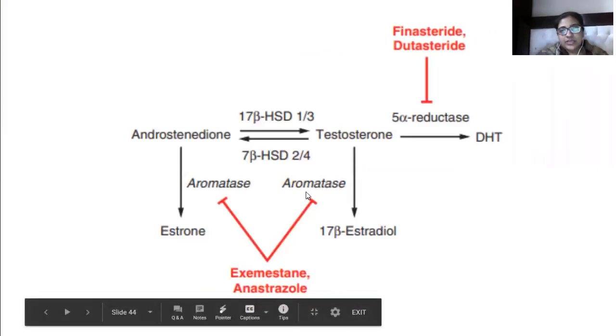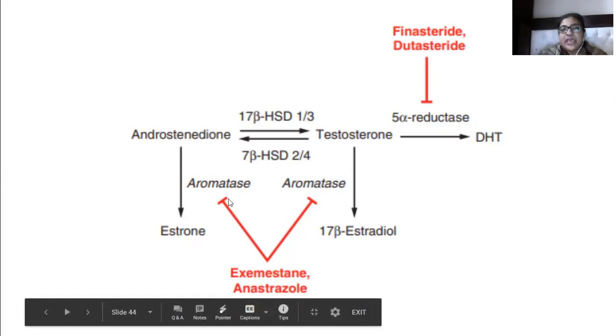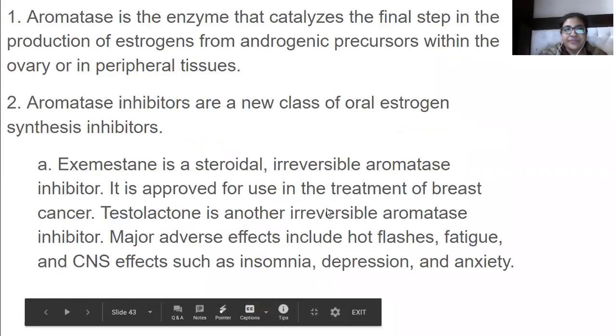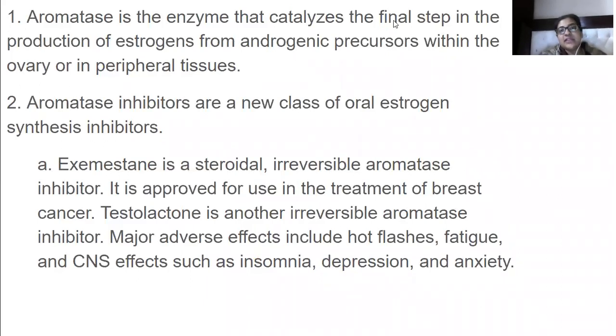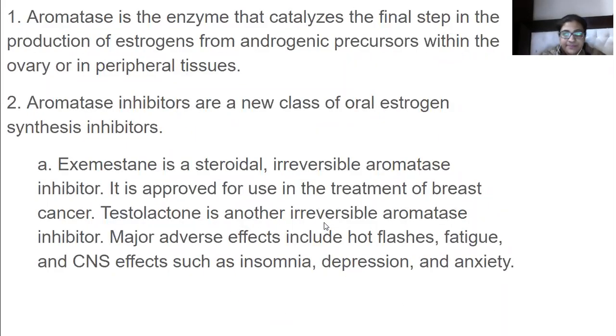Now for aromatase inhibitors: recall that testosterone and cholesterol are converted into 17-beta estradiol and estrone by the enzyme aromatase. Aromatase is the enzyme that catalyzes the final step in the production of estrogen from androgenic precursors within the ovary and in peripheral tissues. Aromatase inhibitors are a class of oral estrogen synthesis inhibitors — when given, they prevent the production of estrogen.